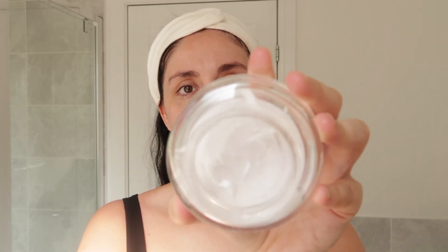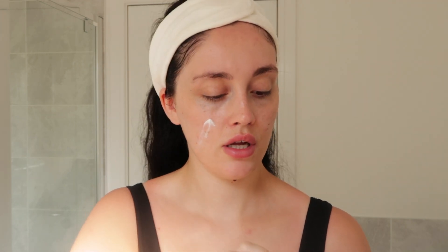Next up is my day cream. The one I've been using is the Elizabeth Arden Visible Difference, but as you can see I've literally used it all — I'm scraping the barrel. I got this on Amazon when I ran out of my Charlotte Tilbury and just needed one to arrive quickly. It had really good reviews so I got it, but I'm going to have to mix in another moisturizer because I have none left.